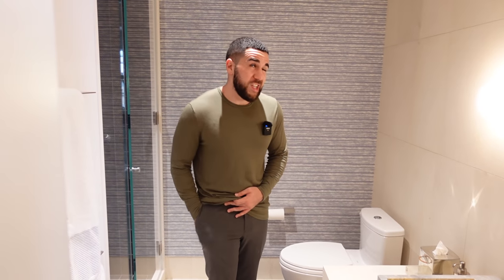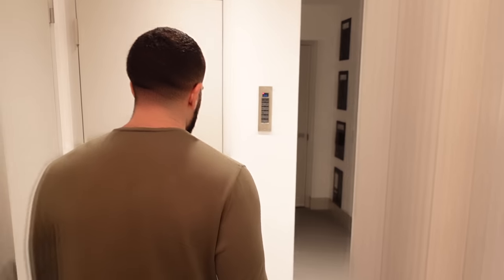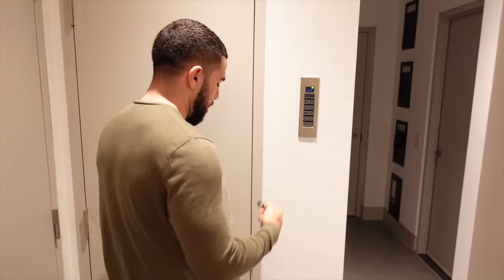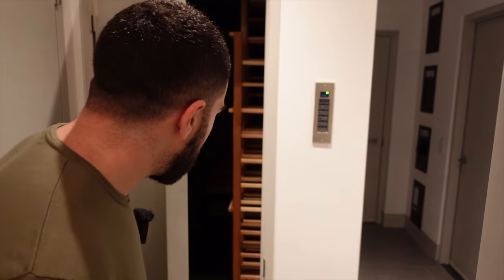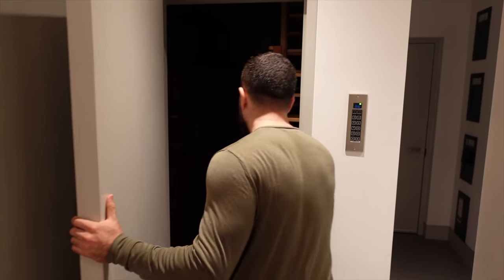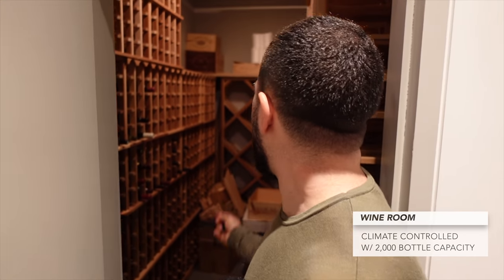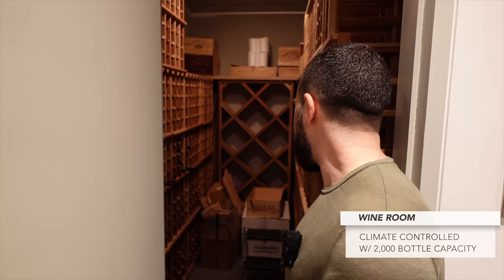I have a really fun surprise for you guys. You have a wine cellar — a wine room. You can put all your favorite bottles of wine in here and it's temperature controlled, of course. In New York City and anywhere, that's impressive.